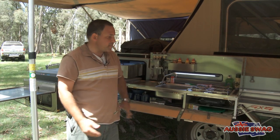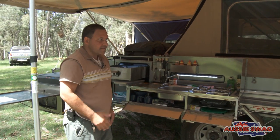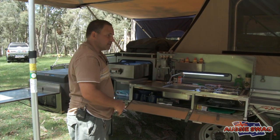I'm James from Aussie Swag Campers. We've been manufacturing this product for over 27 years now. It's a family business — Mum and Dad, myself, my brother and my wife all run this business. It makes a beautiful product.